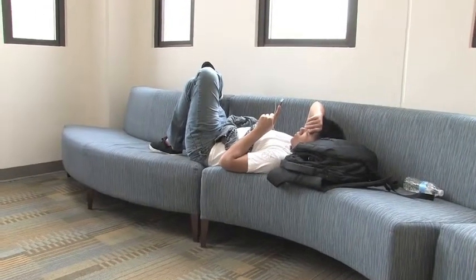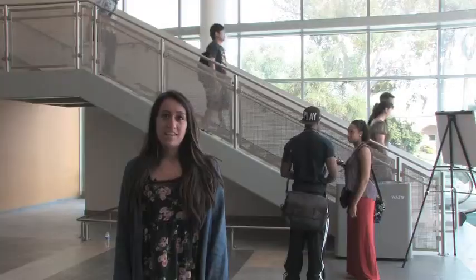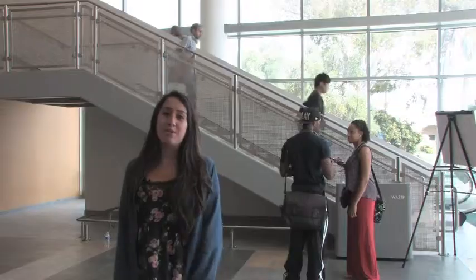After a few long nights of studying, there are plenty of places to take a much-needed nap on a comfy couch. This is Alex Reyes for Cal Poly Pomona.